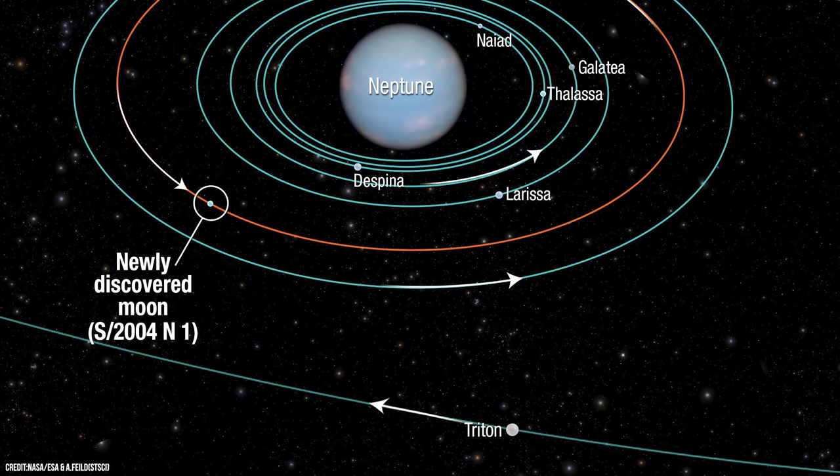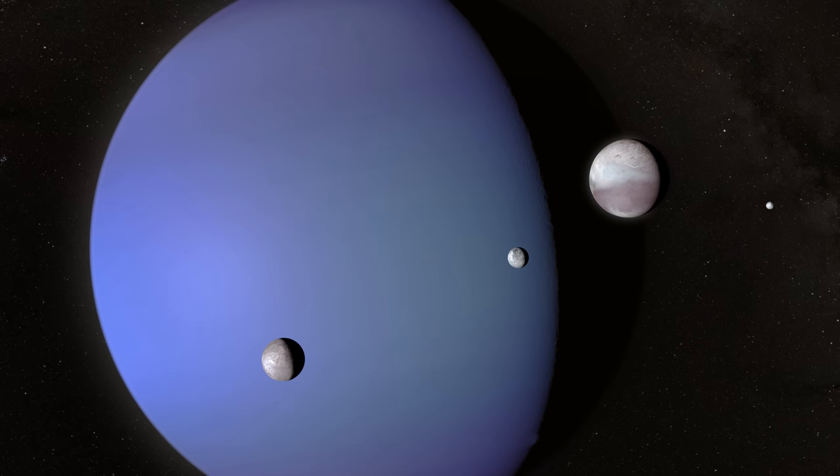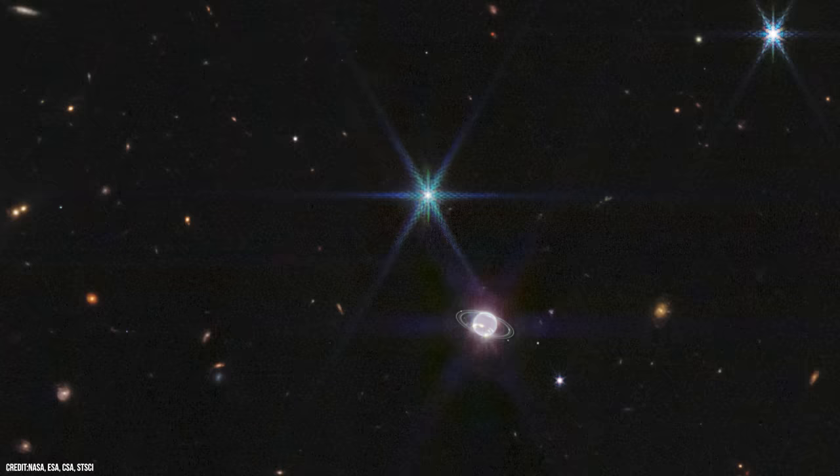This unusual orbit, called a retrograde orbit, suggests that Triton had a very different history compared to the regular large moons of the solar system, causing scientists to wonder whether Triton was instead plucked from another region of space — possibly the Kuiper Belt — as it shares many similarities with dwarf planets such as Pluto.